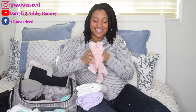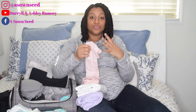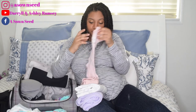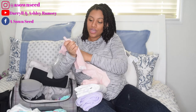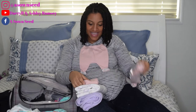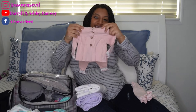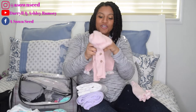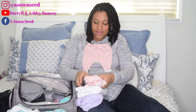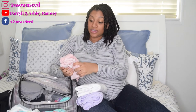Then I have her going home outfit, which is so cute. Daryl's school gave us a little baby shower — a sprinkle — and we got this outfit. Look at the pants, the top that goes with it, and the little coverall piece. Isn't that so cute? She'll be going home in that.